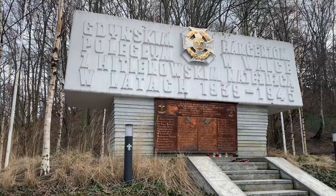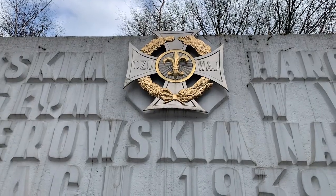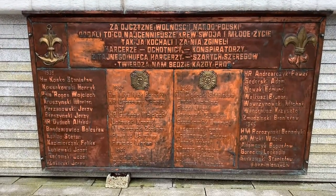Behind me we have the Hartsenska Monument — the monument to the scouts that were mobilised against Hitler during the invasion of 1939, and were killed in action.